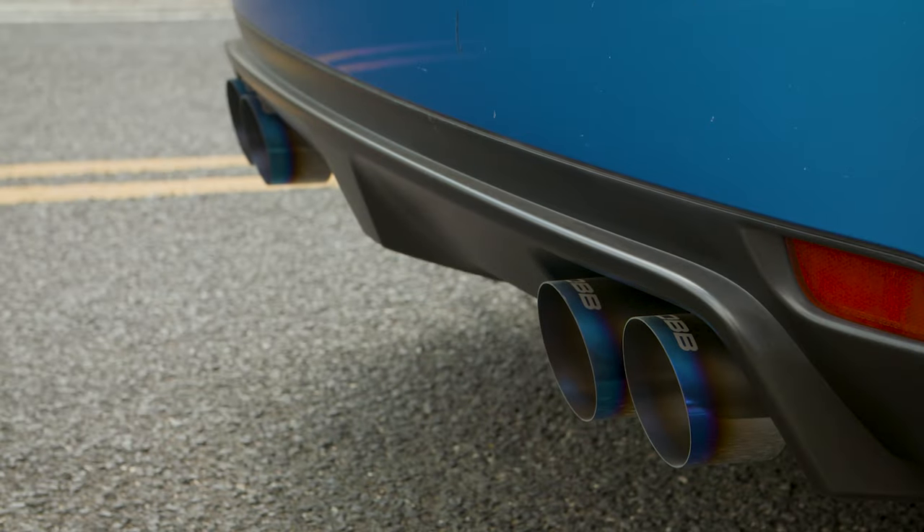And of course, the cherry on top is that classic Subi rumble that's amplified just enough to put a smile on your face without bringing a scowl to your neighbors.